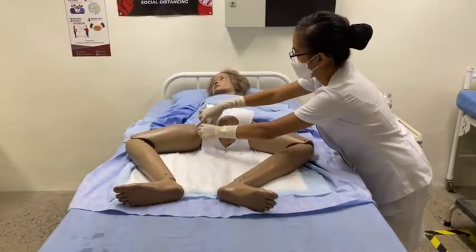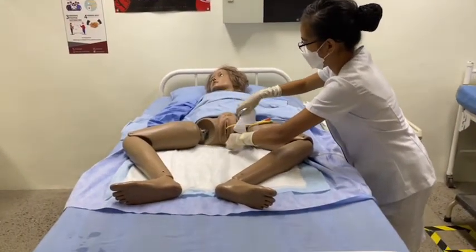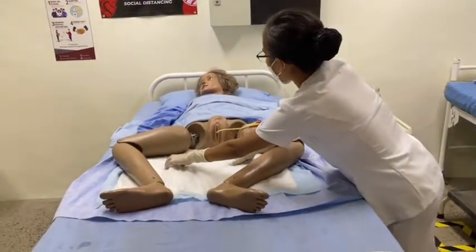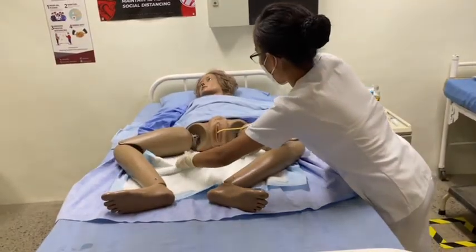Dispose of used supplies. Place the syringe in a sharps container, remove gloves, assist the patient to a comfortable position, and perform hand hygiene.